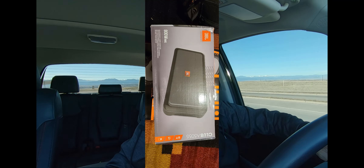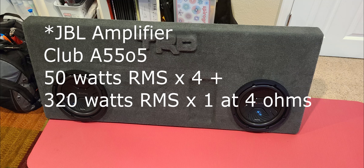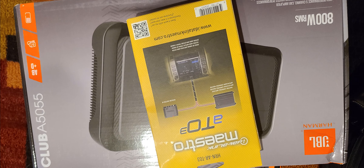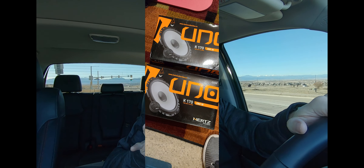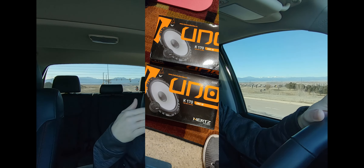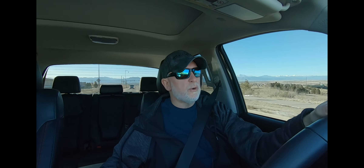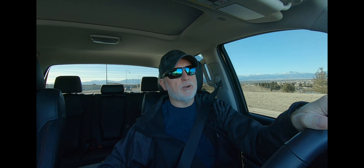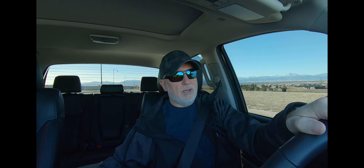I took some pictures before I installed this stuff. Basically the kit consists of a Kenwood amplifier, Kenwood subwoofers, and these Hertz K170 speakers — six-and-three-quarter component speakers, meaning the tweeter and the mid-range woofer are separates. In a newer model Tundra, the tweeter is mounted in the door panel up by the mirror, the main speaker is down by the kick plate near your foot, and the subwoofer replaces the factory subwoofer in the rear behind the back seat.